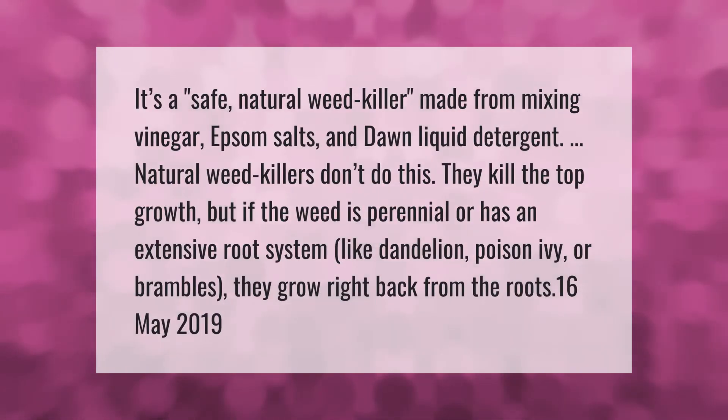It's a safe, natural weed killer made from mixing vinegar, Epsom salts, and Dawn liquid detergent. However, natural weed killers don't kill roots — they kill the top growth, but if the weed is perennial or has an extensive root system like dandelion, poison ivy, or brambles, they grow right back from the roots.